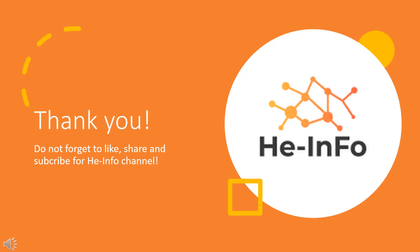That's all the information about flufenazine we collected. Thanks for listening. Do not forget to like, share, and subscribe to the HeInfo channel if you like this video, to get more health information.